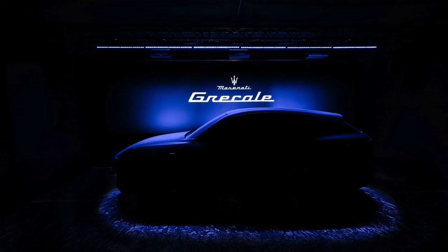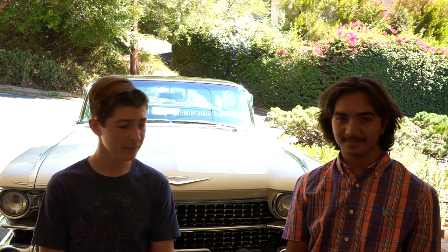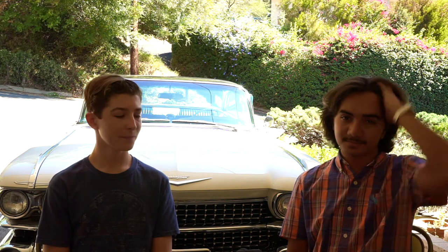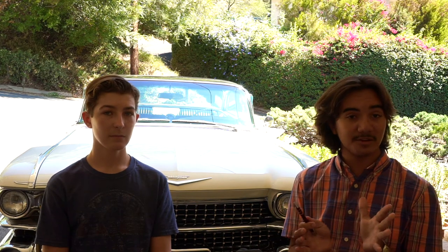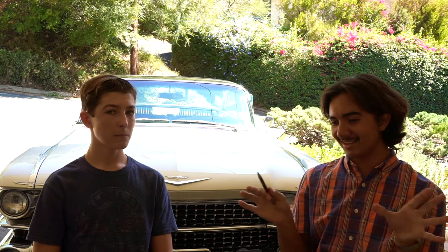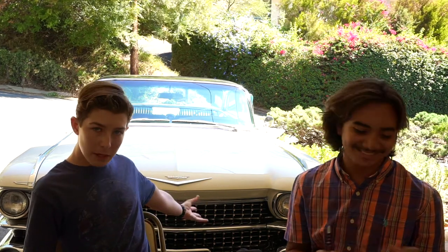Maserati is releasing a new car called the Grecale — it's not really an elegant name, and we're not sure how to pronounce it because Maserati's font makes the O's and A's look the same. It sits below the Levante in price but is built in the same factory as the Alfa Romeo Stelvio. As we mentioned earlier about Maserati, there's a lot of brand sharing, so it's probably just a rebadged Stelvio — but we don't know. It might be the next greatest car, but probably won't be.